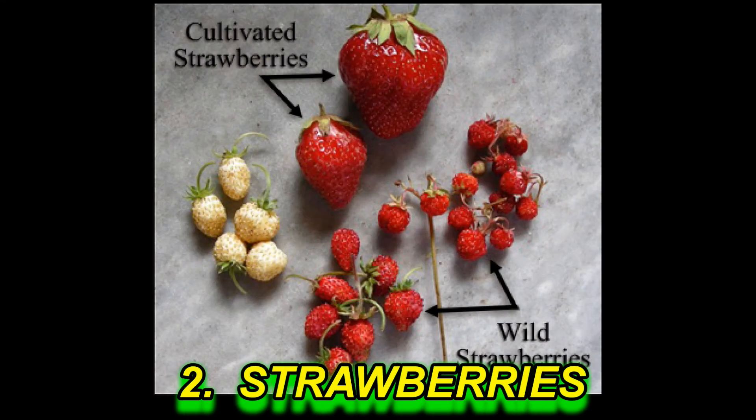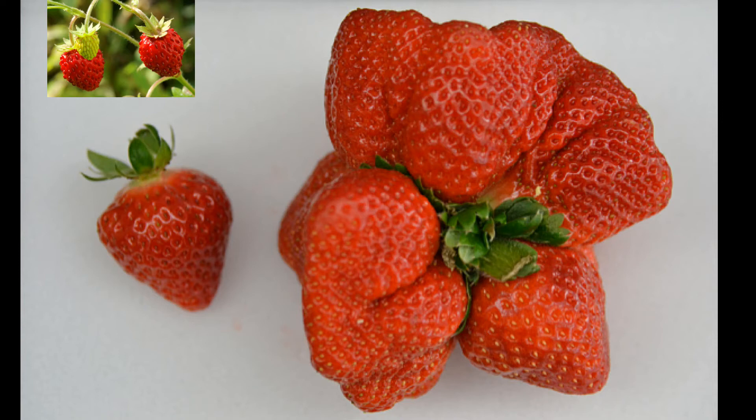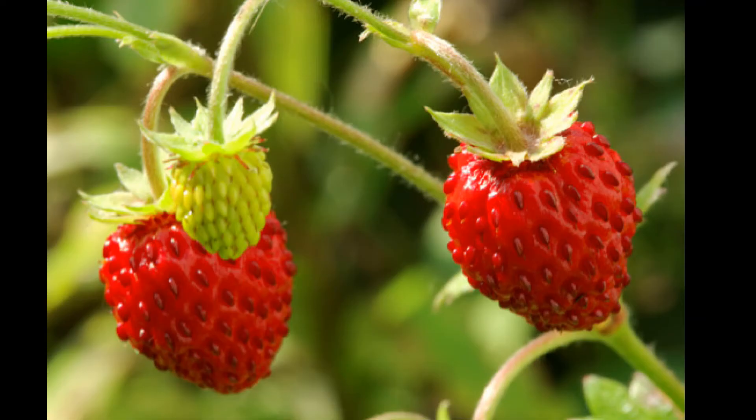Number 2: Strawberries. Wild strawberries used to be more than 90% smaller in size than what we have now. But still, there are many places where such wild strawberries are found.